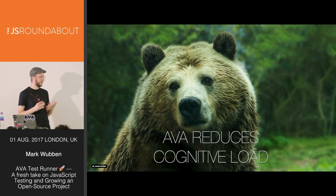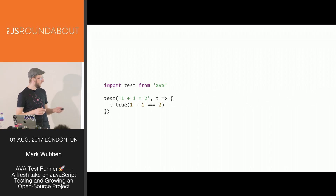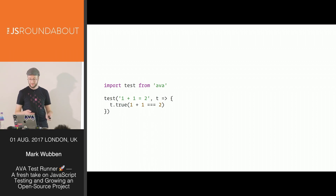Ava aims to have a small surface area, so there's less for you to remember. There is no BDD or TDD or an exports object — there's just a test function, and you call it with a title and an implementation. We import test from Ava, write a very simple test like one plus one equals two, and make sure that's true. You just give your test a descriptive title and you're done. If you have multiple files, we'll prefix the test output with the file name.